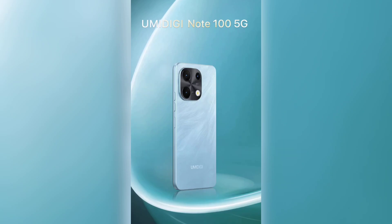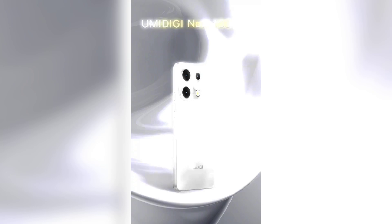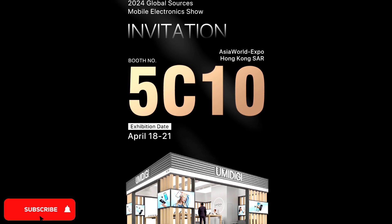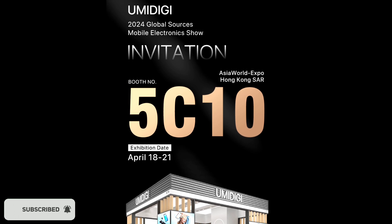Hey guys, so Umidigi would likely showcase the upcoming Note 100 and the G100 budget devices at the Asia World Expo event that's going to take place in Hong Kong starting from the 18th of October till the 21st.